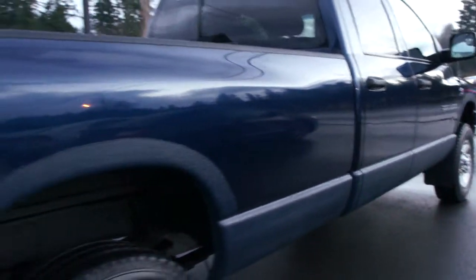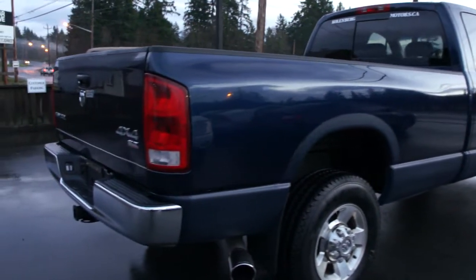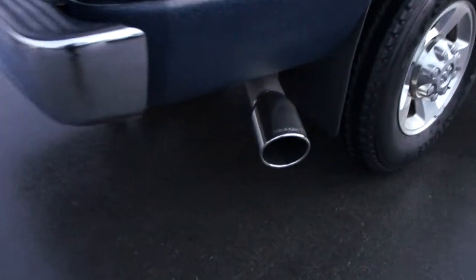It's got some fancy gravel guard from the previous owner — actually looks pretty good, matches the truck and matches the color as well. It's got a stainless steel exhaust tip.